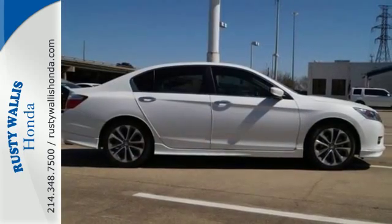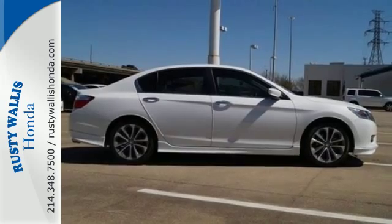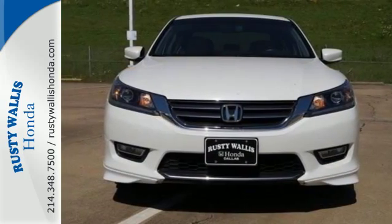It also comes with climate control and parking assist. Take this 2013 Accord for a test drive today.